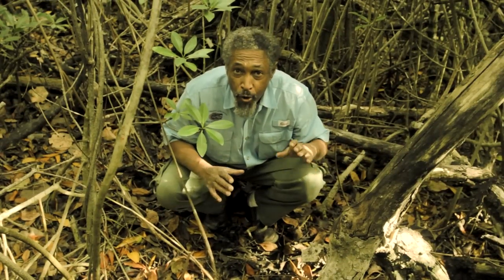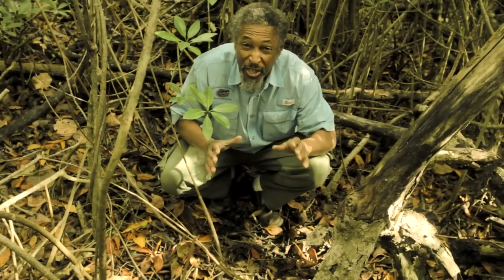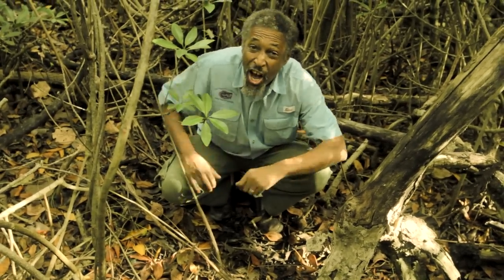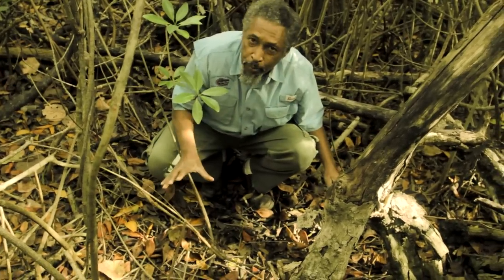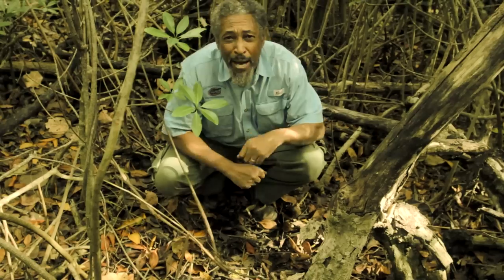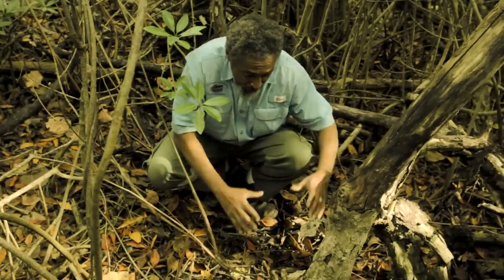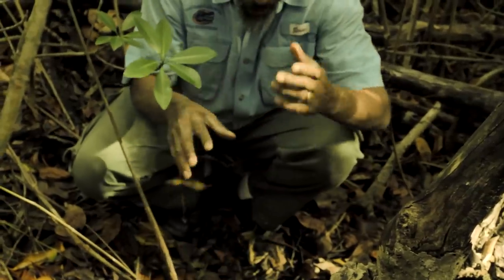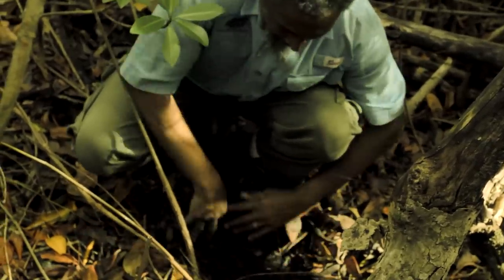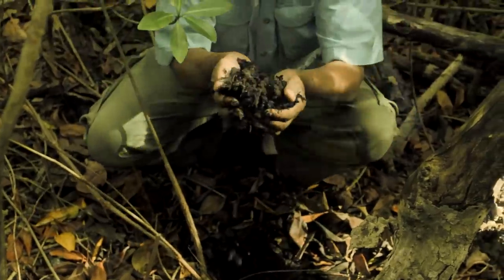An acre of red mangrove supposedly deposits about 3.6 tons of litter on the forest floor every year — that's about 7,000 pounds. All of this litter from the leaves decomposes to produce what you see here: this black gold.